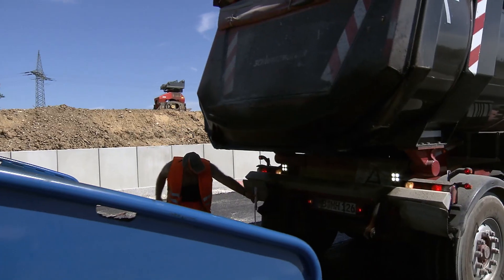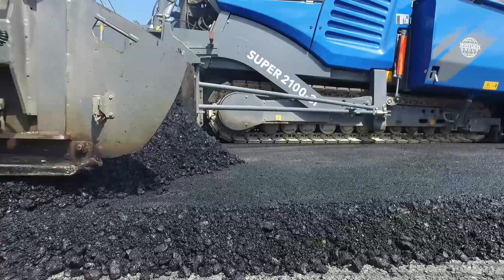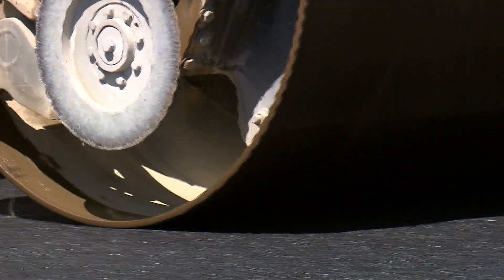B2 Last is BASF's innovation for sustainable road construction. B2 Last cross-links the bitumen components in the asphalt, which leads to increased elasticity, and this in turn means that the material is simply more durable.